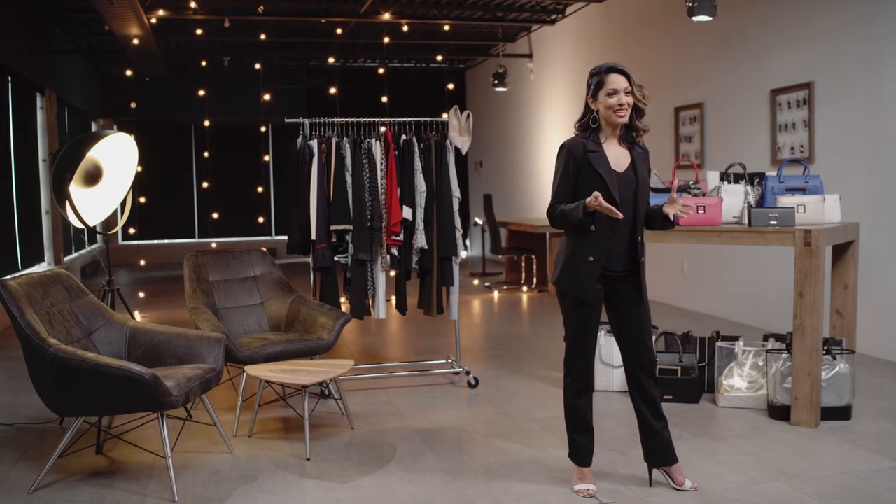This is all the time we have for today, but make sure you stay tuned for more fabulous fashion fun with me, Lisa Chang. Have a great day, and bye for now, gorgeous.